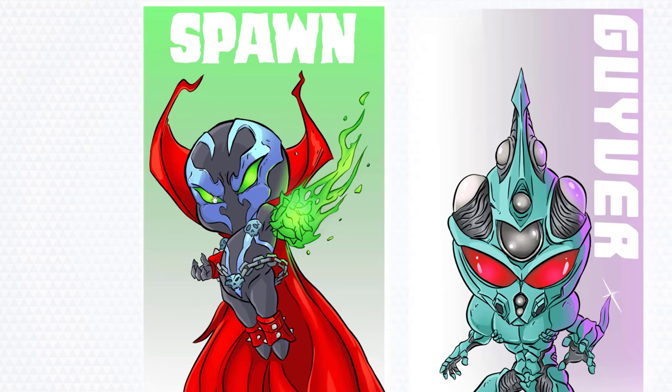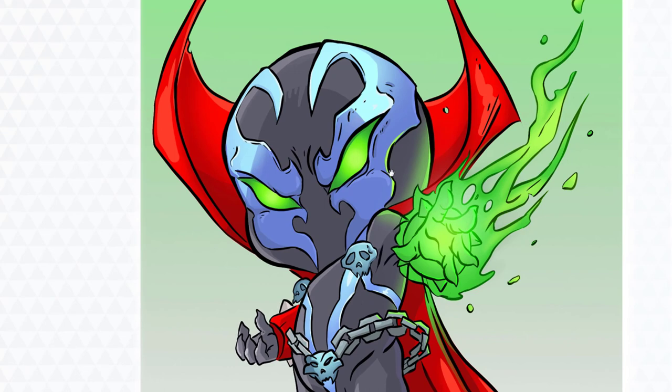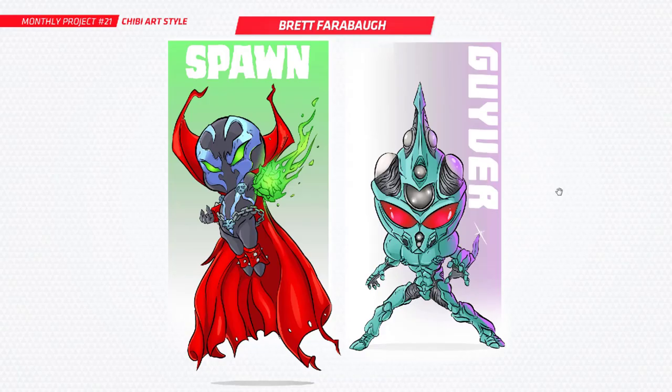Next up is Brett and you've done a Spawn over here. I really like the setup with these bars coming down the middle. Very animated and cartoony, looks so cool. I love the way you've got the head — like a really baby-like head — and it works really well for Spawn because he's just such an edgy character. Then you've got another one here of Guyver, so that's looking awesome too. Love that — really nice work there, Brett.